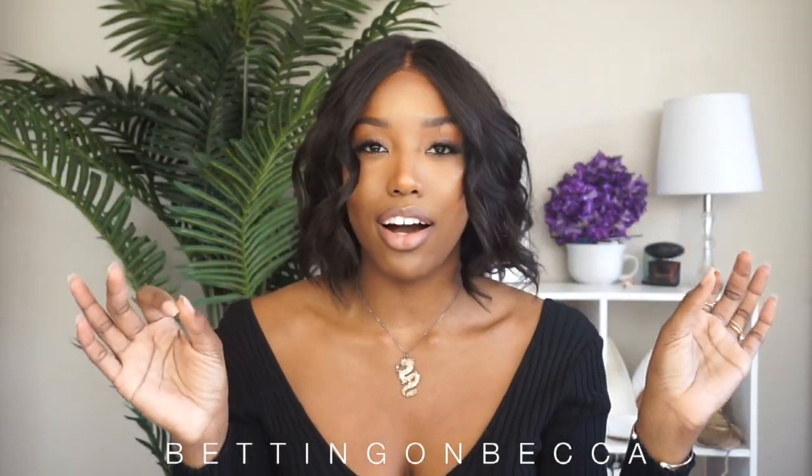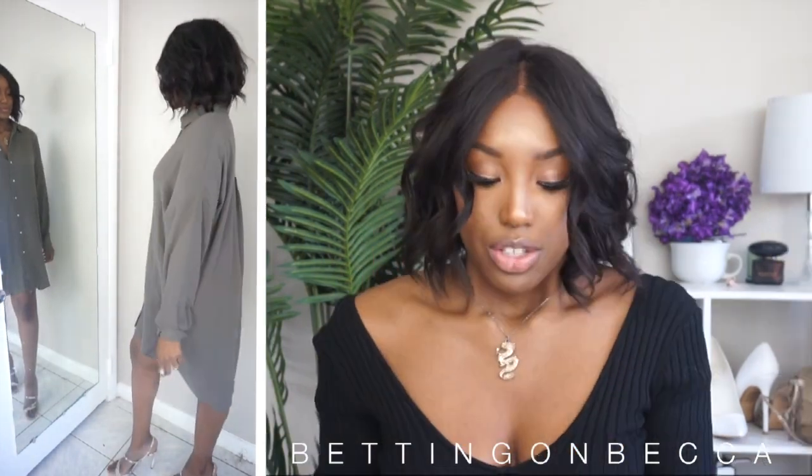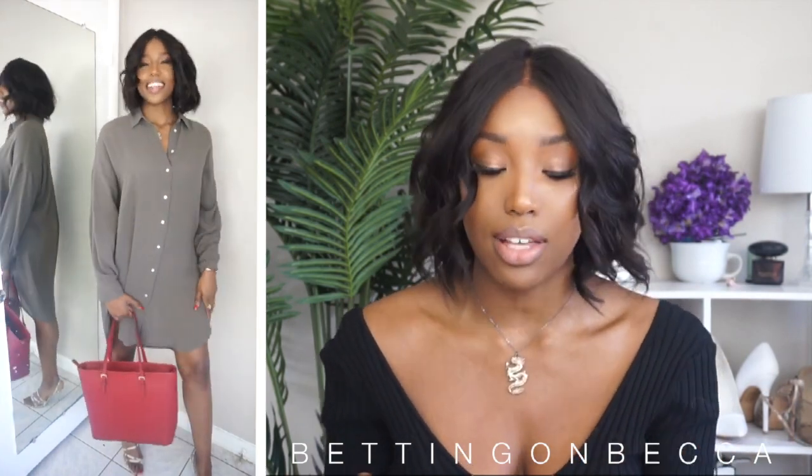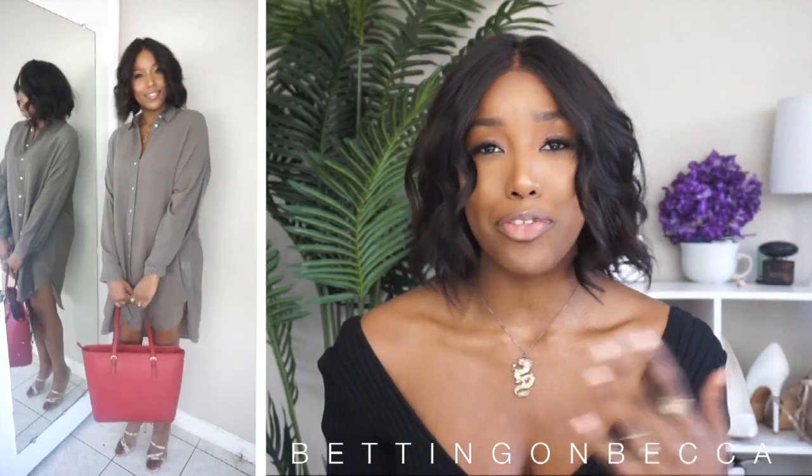I'm a big fan of shirt dresses, so my next outfit is this shirt dress. I love green — if you've noticed from my past hauls, I really love green. When I found this one, it's more of a greenish gray, more gray than green, with a little bit of a green undertone. I got this top in a size large; I probably could have gone for a medium since I'm really into the oversized look, even though it's already oversized.